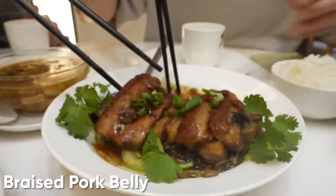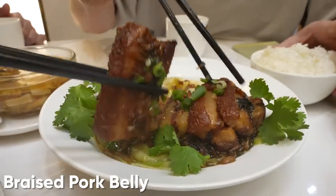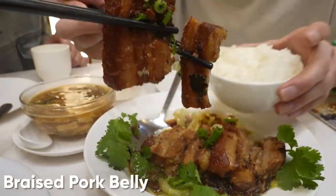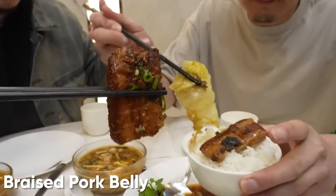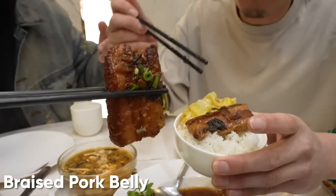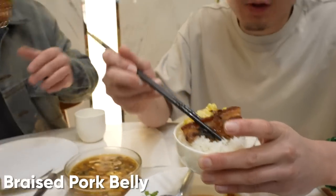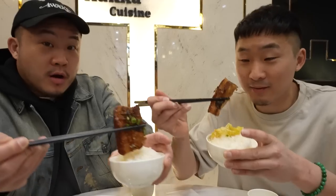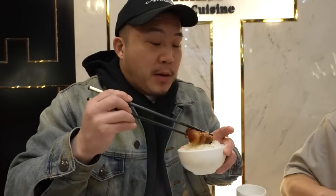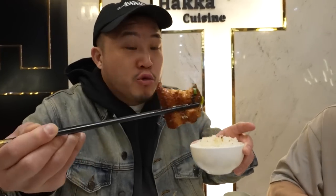Moving on to the mu choy kawiyo — this is braised pork belly. If you know about Haka cuisine, they're very nomadic people. They braise and stew a lot of stuff and use a lot of preserved veggies and salty things. I would say this is a Cantonese classic, but maybe Haka people started it. A lot of things that we eat as Cantonese people, we don't even know the original origin — they could be chiu jiao or they could be Haka, just like the mu choy kawiyo.